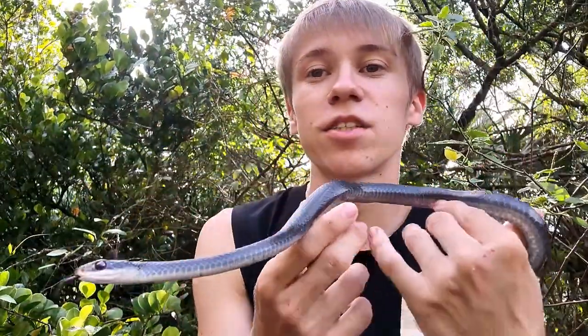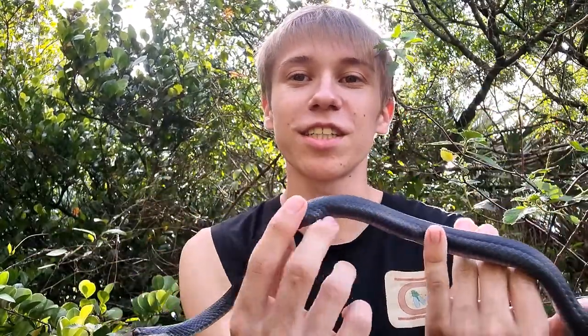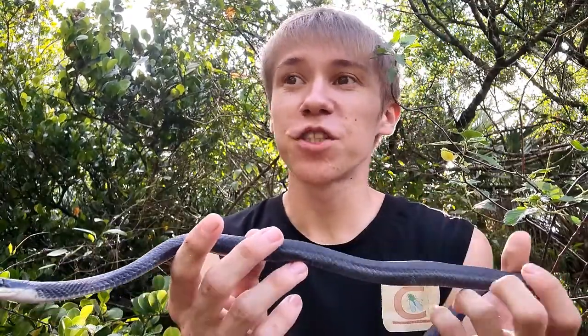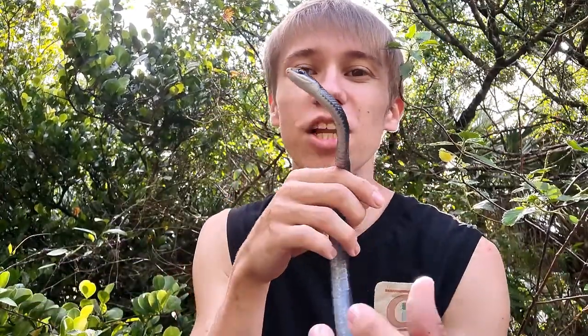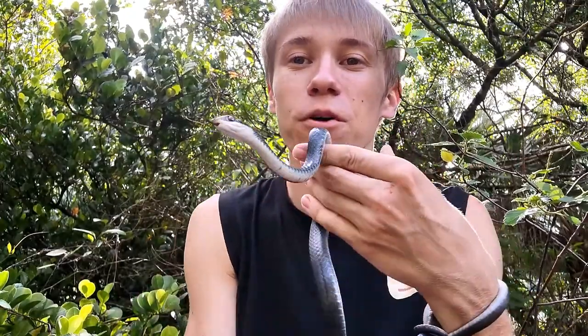In some other areas in the United States, there are some subspecies that could be bluish in coloration, mottled black and white, and even a few subspecies that are kind of greenish and yellowish in coloration. But there are a few traits, despite the very variable coloration, that can help you identify a racer.